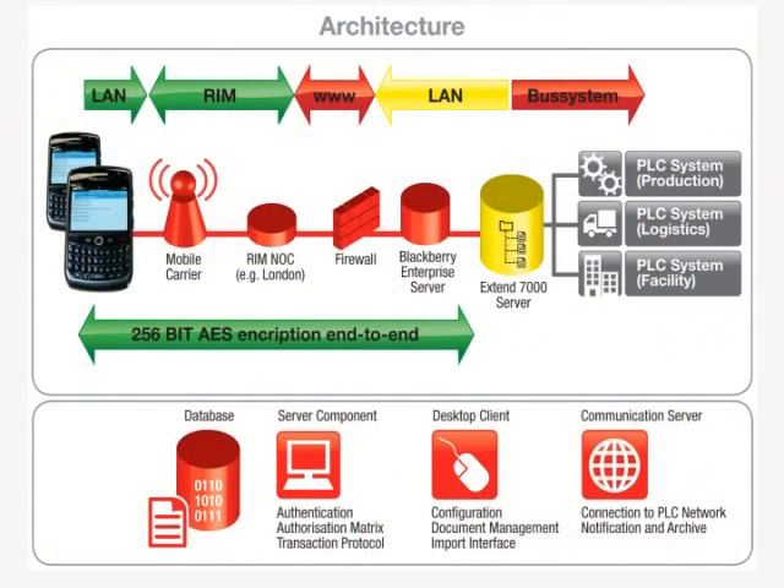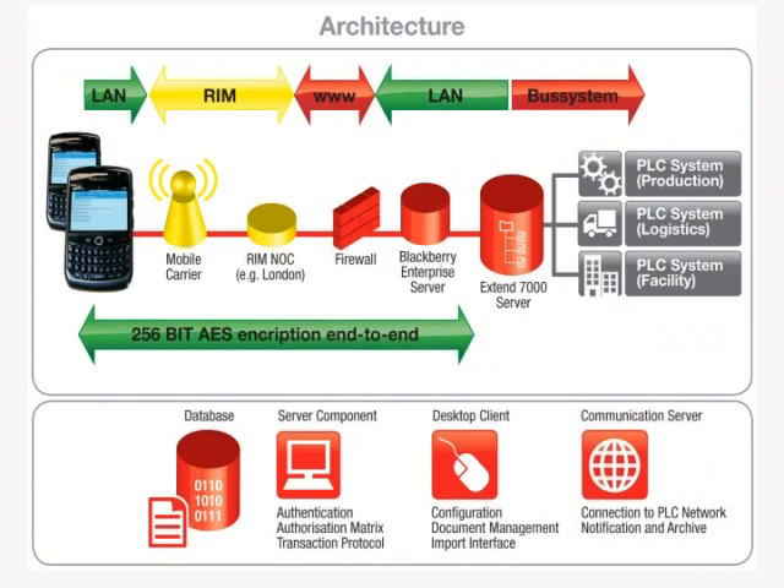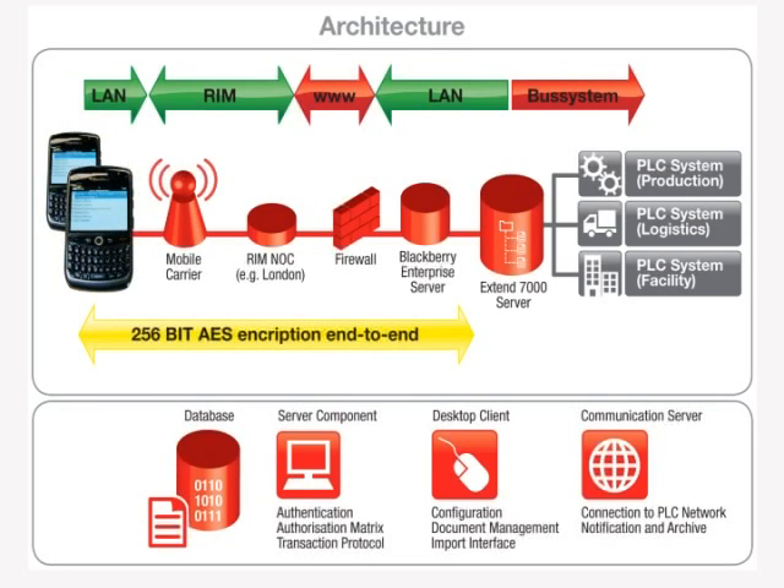The message is sent via a local server over the BlackBerry network through to the handset. The high data interchange rate of the connection uses a secure 256-bit AES encryption method. This means that the alert happens instantly and the commands are given and executed in real time.